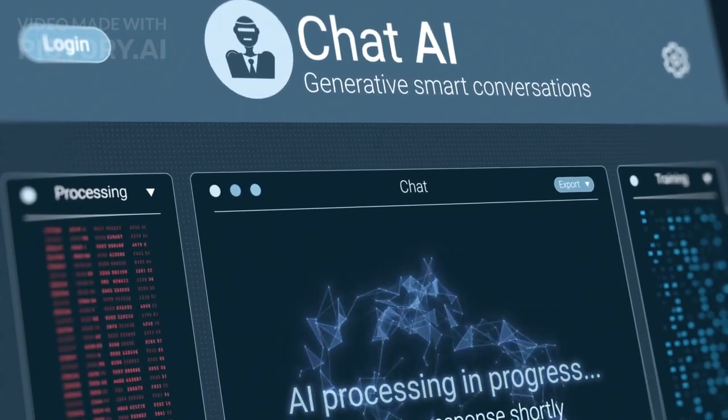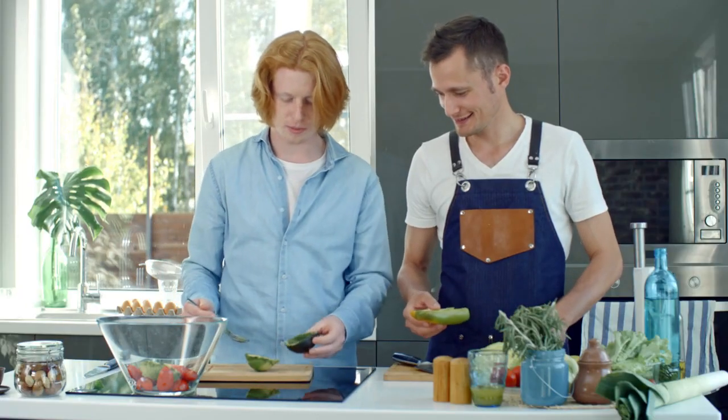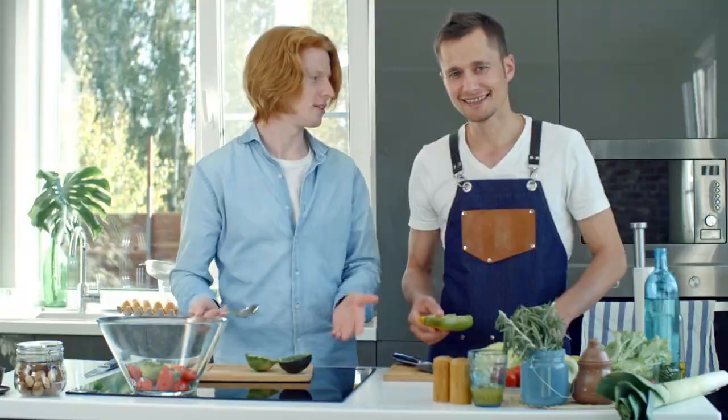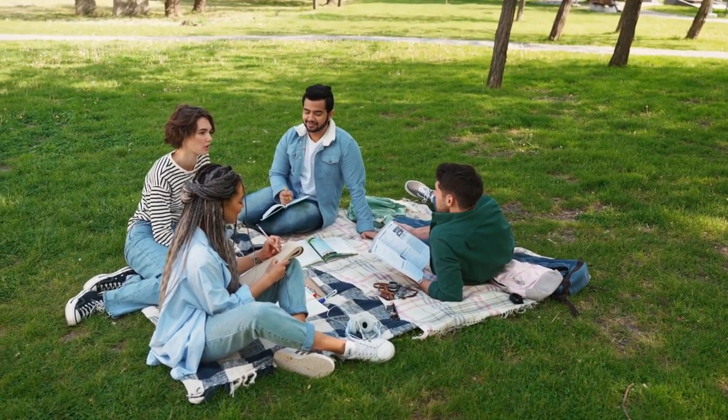Interactive Conversations: what sets the AI Buddy apart is its conversational AI capabilities. You can chat with it, ask questions about dishes and cuisines, and even make reservations — all in a natural, human-like conversation.